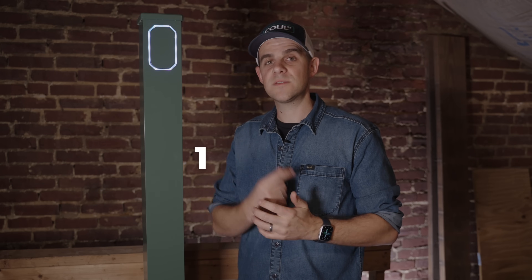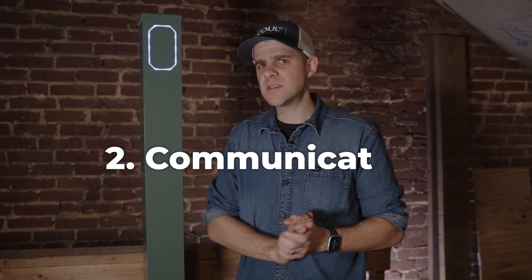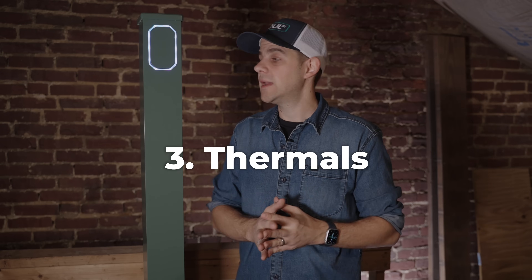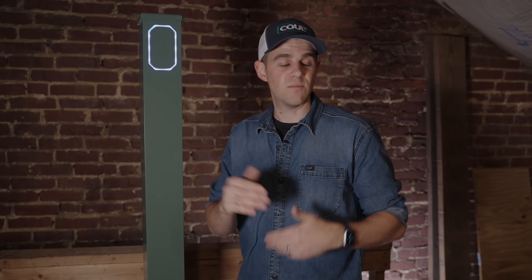Moving the electronics out of the post was a hard change, but there were three reasons. First, safety: if this unit gets hit out on the curb, there would be live wires inside it. Moving the charger upstream into the house means there's only power at the post when a vehicle is connected and requesting a charge. Second, communication: with a Wi-Fi chip, it's a cheaper device than using cellular and avoids service plan costs, but at the curb you might need a repeater. Moving it inside the house solves that. Third, thermals: it's pushing a lot of power through a small package and can get hot, especially in direct sun. Moving it into the house negates that issue too.